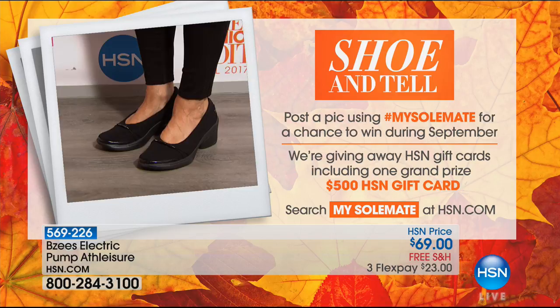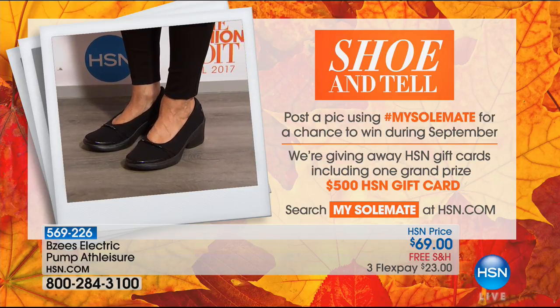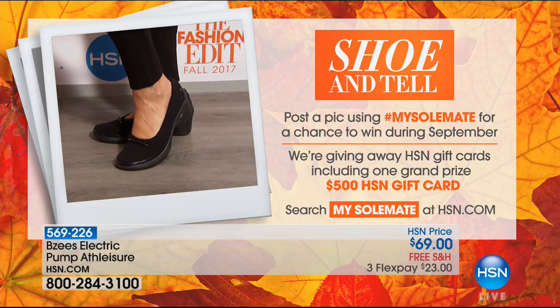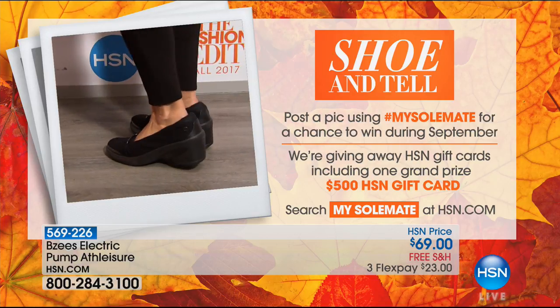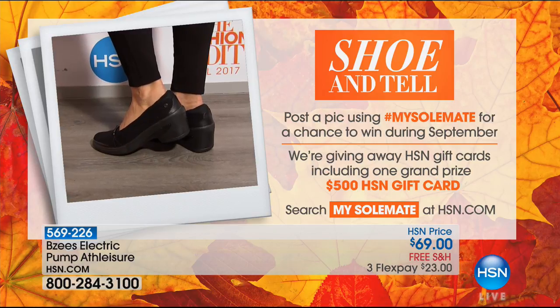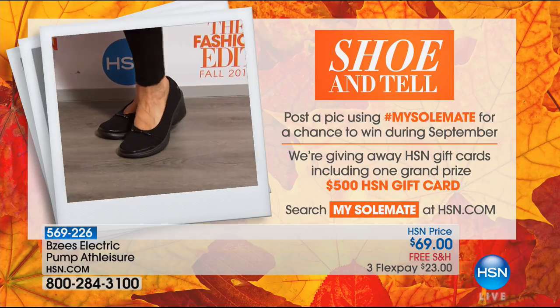These look great with dresses too — definitely a look. A dressier style is coming up after the break, item 5-6-9-2-2-6. And don't forget — post a pic for us at hashtag my soulmate for a chance to win a $500 gift card during September. Style and more coming up after this.